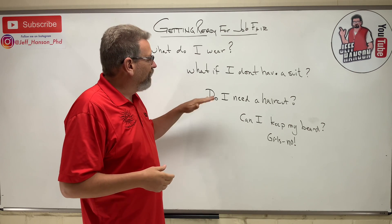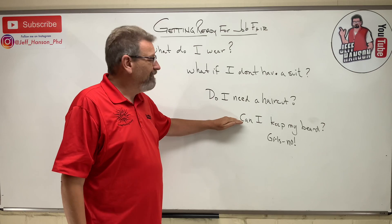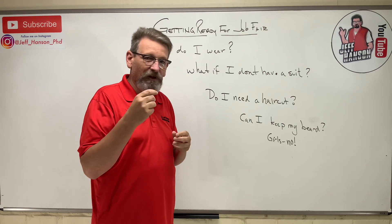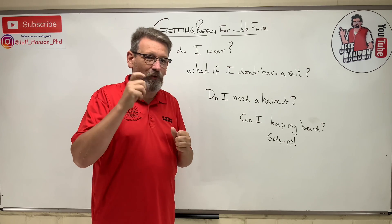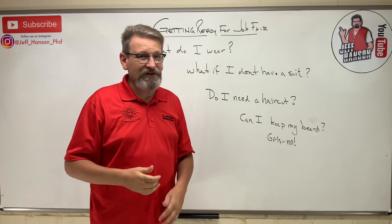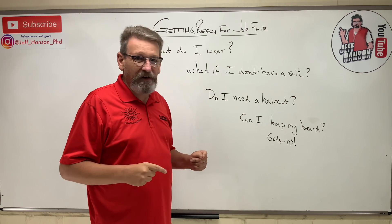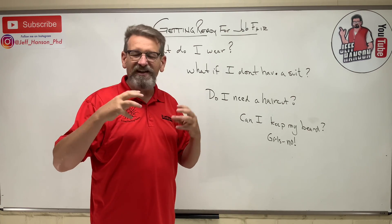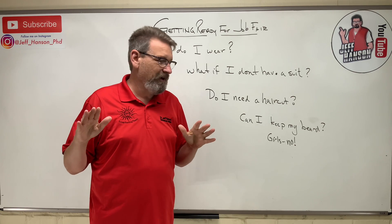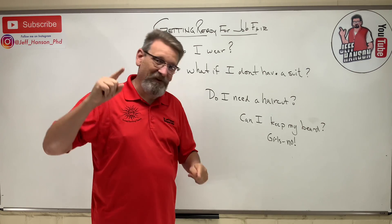Can you keep your beard? Yes, you can — but clean it up a little bit. Trim it on the sides, trim under your chin, get some clippers and clip it down to about a number four so you don't have a woolly man beard. I know you've been growing it since you were 17, but get yourself cleaned up — it'll come back. Girls, no beards at the job fair. If you have earrings and other stuff, take all that out when you go to the job fair. Be conservative. Older people like me don't want to see all of that. Cover it up, look good, go out there and get a job. I hope this helped — I'll see you on the next video.